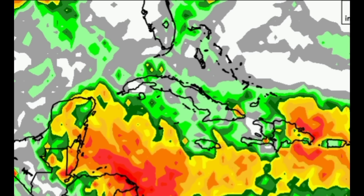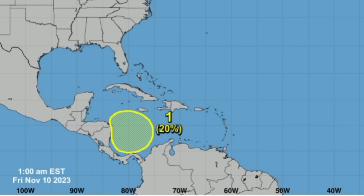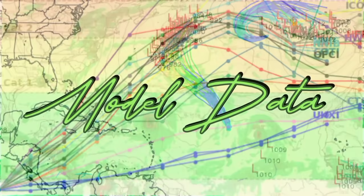Now let's move on to the outlook from the National Hurricane Center. As we can see, there is a 20% chance that we could see development within the southwest Caribbean over the next seven days. A broad area of low pressure is likely to form as we head into next week, and after that, if conditions are conducive enough, we may see some development.